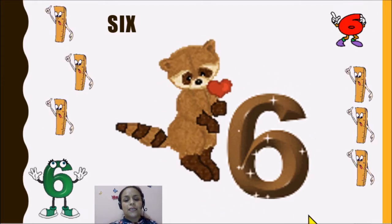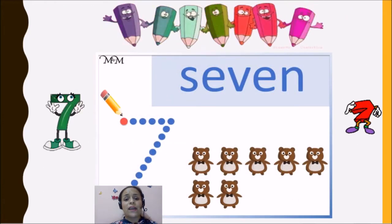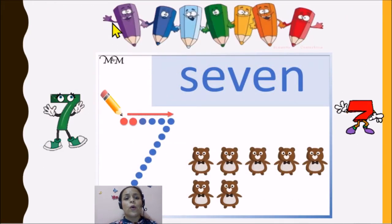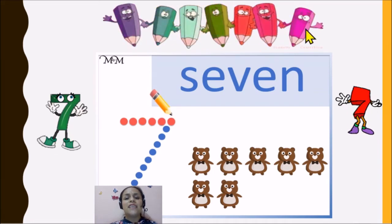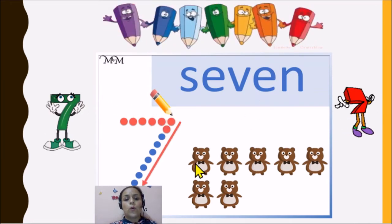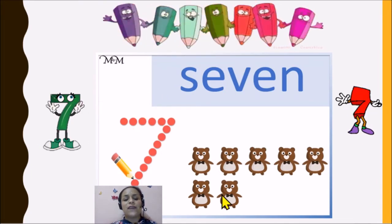Now we have the number seven. Seven. One, two, three, four, five, six, seven. Seven colors. One, two, three, four, five, six, seven. Seven.